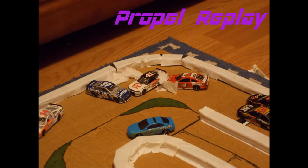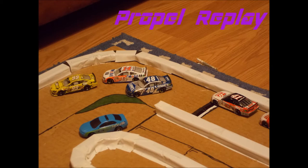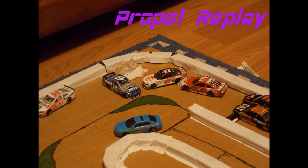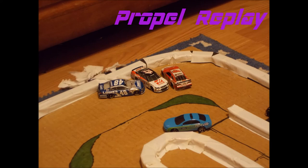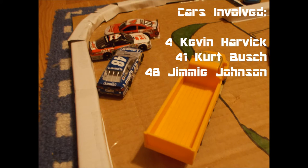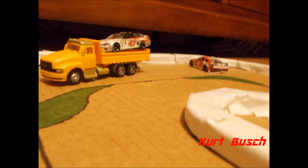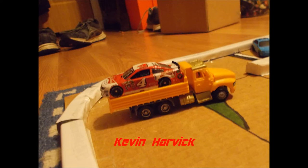Now we're going to take a quick look at this. Maybe Johnson got down into the grass a little bit, or maybe Stewart went to block and accidentally shoved him down into the grass. In any case, Kevin Harvick, Kurt Busch, and Jimmy Johnson are all involved in this three-car wreck. As you can see, Johnson is on the bed of the truck, as is Kurt Busch and Kevin Harvick.